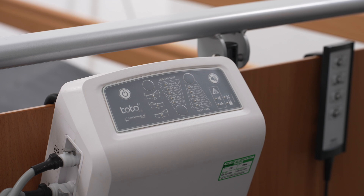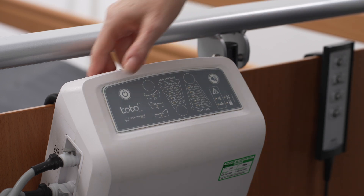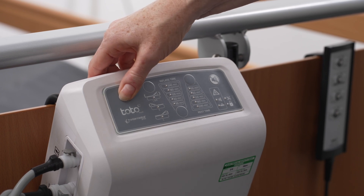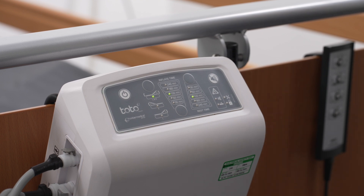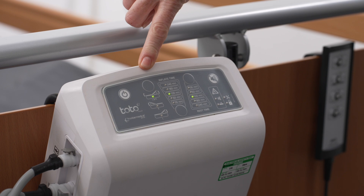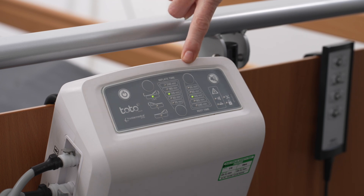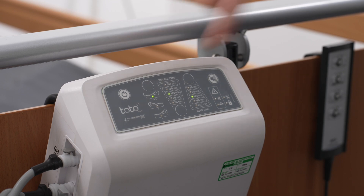Connect to mains power via the power lead supplied. To turn the unit on, press and hold the power button for 3 seconds until the LED is illuminated. The default settings are: air cell side selection — both sides, left and right; air cell inflation time for 120 minutes; air cell rest time for 120 minutes.